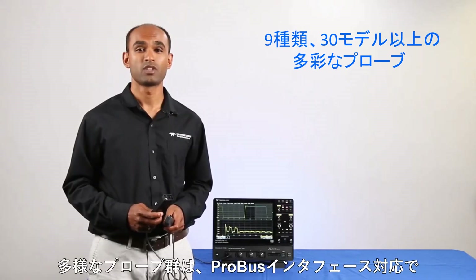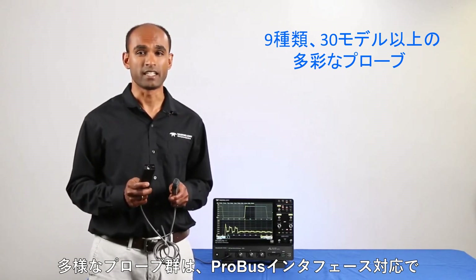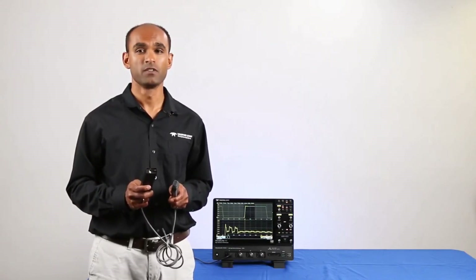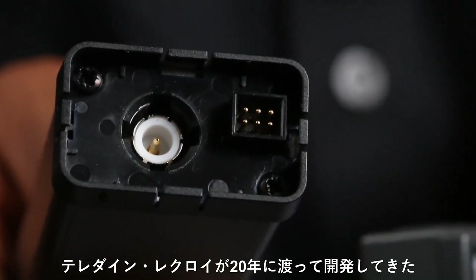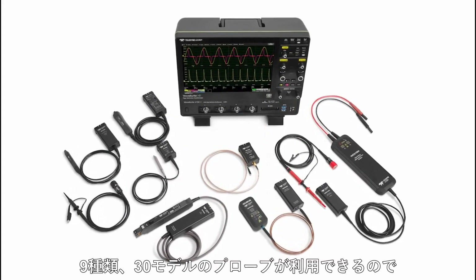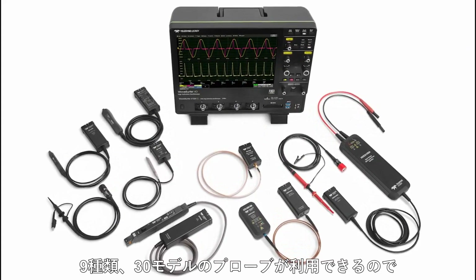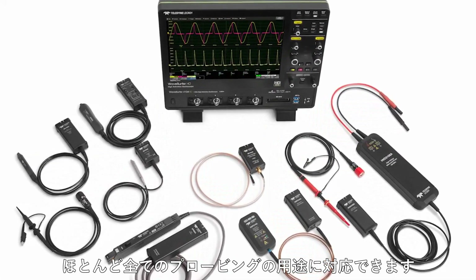WaveSurfer 4000HD provides comprehensive probe support, starting with a probus-compatible interface — the same reliable and universal interface that has mated Teledyne LeCroy's probes and oscilloscopes for over 20 years. Choose from over 30 different probes in 9 product categories to satisfy virtually any probing application.